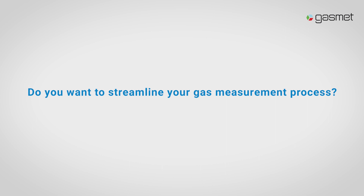Do you want to streamline your gas measurement process? Visit GasMet.com to get started.